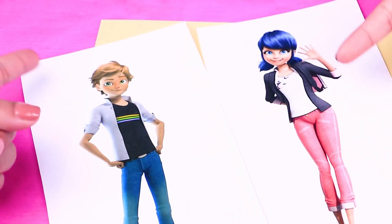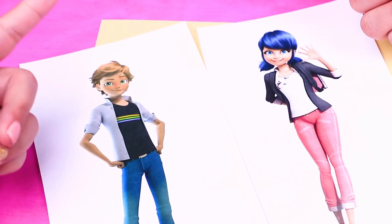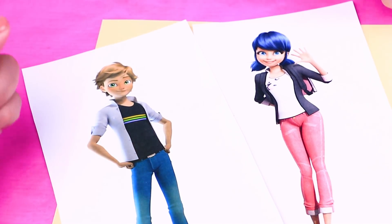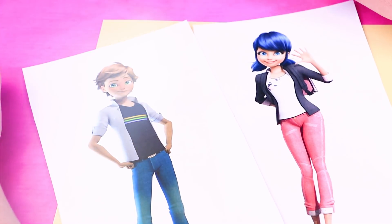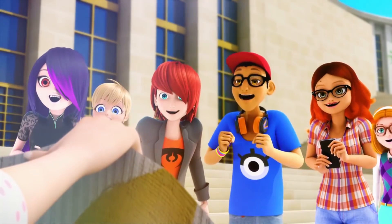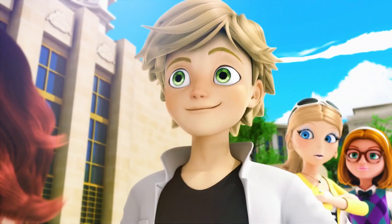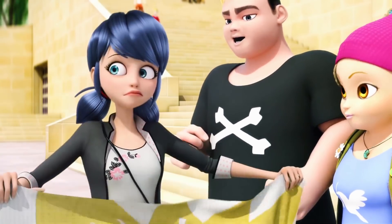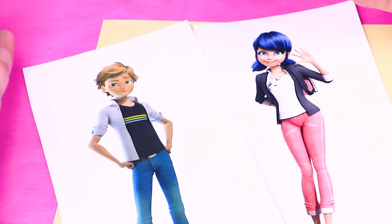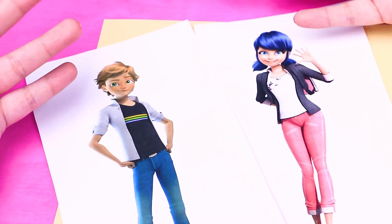Hey guys! Welcome to another video here on Toy Transformations! We are so excited because today we are going to transform our LOL dolls into one of our favorite couples, Marinette and Adrien from Miraculous Ladybug! They are super cute, so we are really excited to see how our LOL dolls turned out! Let's begin!